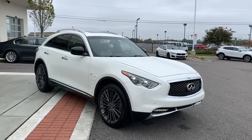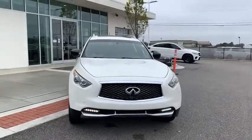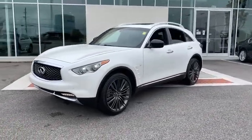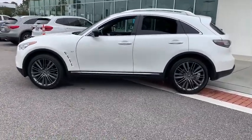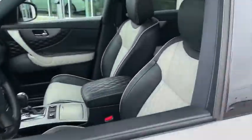We are pleased to show you the 2017 Infiniti QX70. The Infiniti QX70 offers the performance of a sports sedan with the convenience of a crossover SUV. The QX70's interior utilizes high-end finishes and displays soft, flowing lines that are sure to catch your attention.